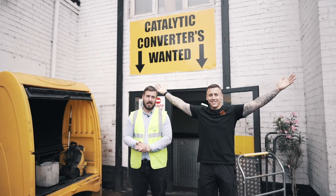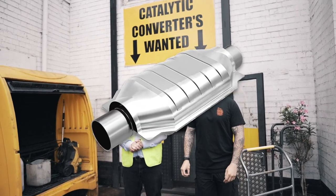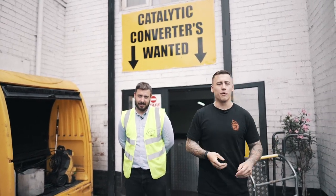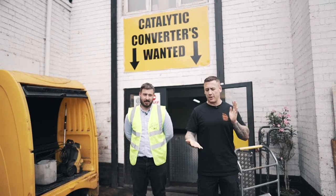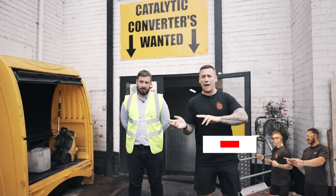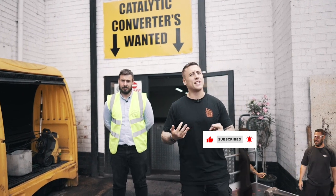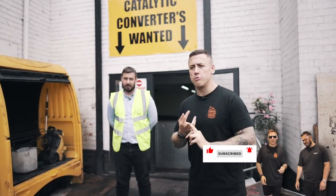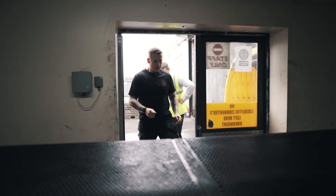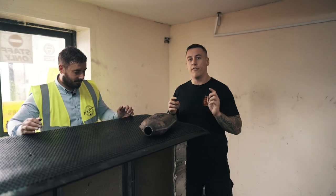Welcome to Scrap King Diaries. Today we're going to talk to you about catalytic converters. We made an episode about cats last year and it was such a controversial subject — everything regarding them, whether they're being stolen or weighed in. We got a lot of views and today we wanted to go back to that and give you guys an update, re-educate some of our new subscribers about what a cat is, how much they're worth, and what you can do to prevent yours being stolen. Now we're going to show you how catalytic converters work and why they are so important for your car.